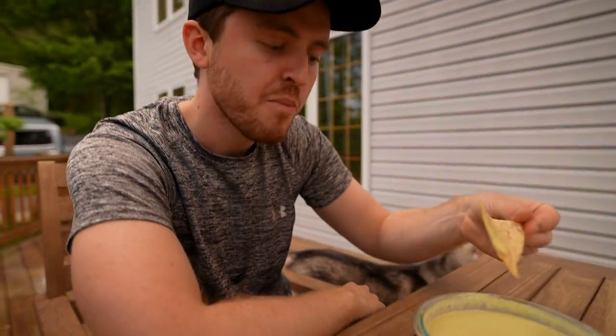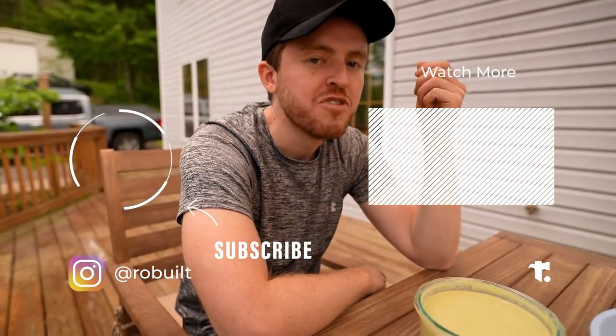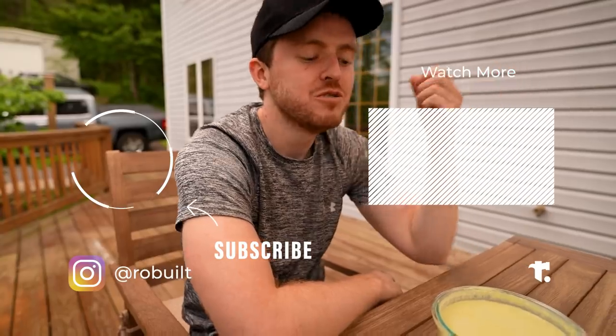Got Mike here trying my world famous salsa — we call it Abba Salsa. What are your thoughts right off the bat? Dude, you should bottle this and sell it at Whole Foods.